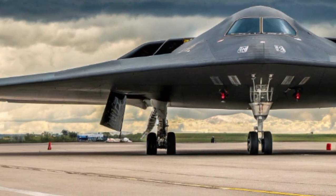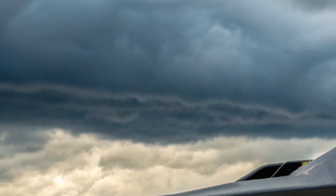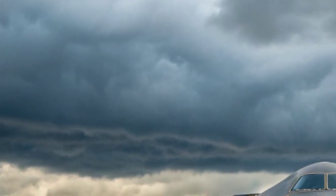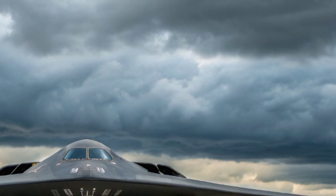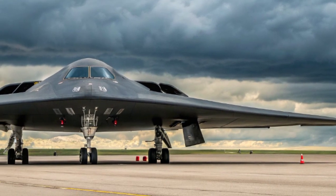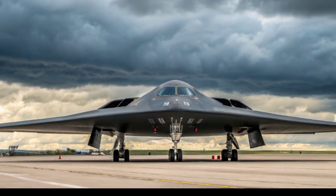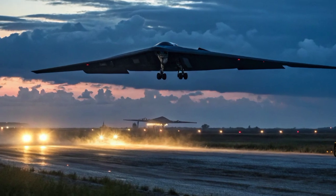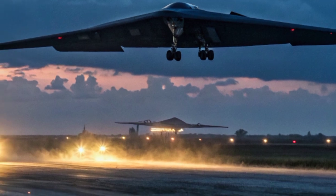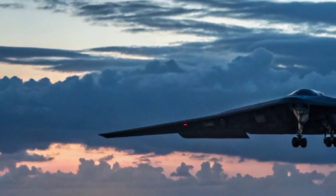When you look at the B-2, the first thing you notice is its unusual shape. The aircraft is a pure flying wing design, with no tail, no vertical stabilizers, and no fuselage sticking out. Every curve and angle of the aircraft is carefully engineered to deflect radar signals away from their source. The skin of the aircraft is coated with radar-absorbent materials that help it disappear even further.